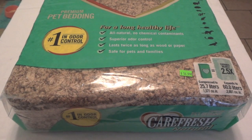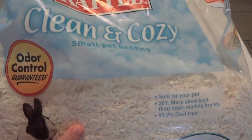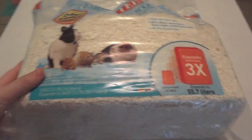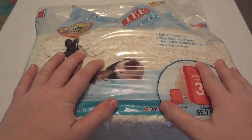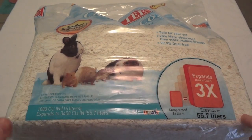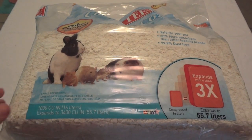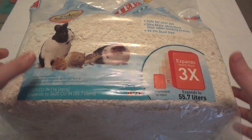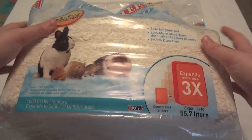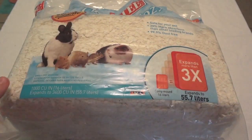Now let's look at the KT Clean and Cozy. It's supposed to be really good for odor protection, but I would say it's not the best — my cages got odorous a lot faster with this than with Carefresh. I tried it because it was on sale at PetSmart for around $15. It's 55.7 liters, and although the bag doesn't look very big, this stuff expands like crazy. It is pretty dust free, which is a plus.